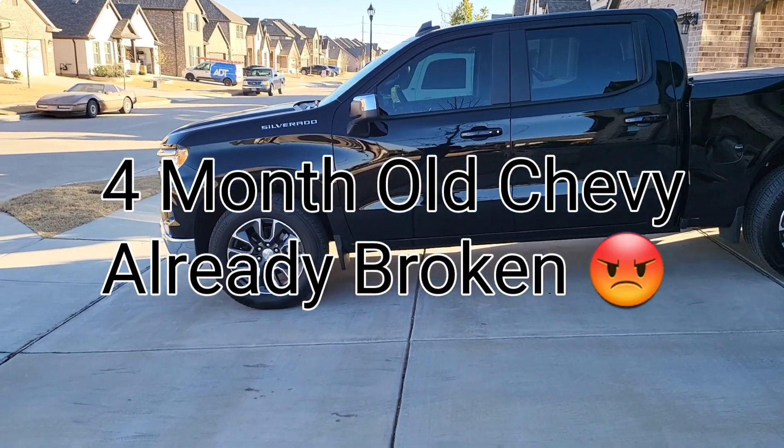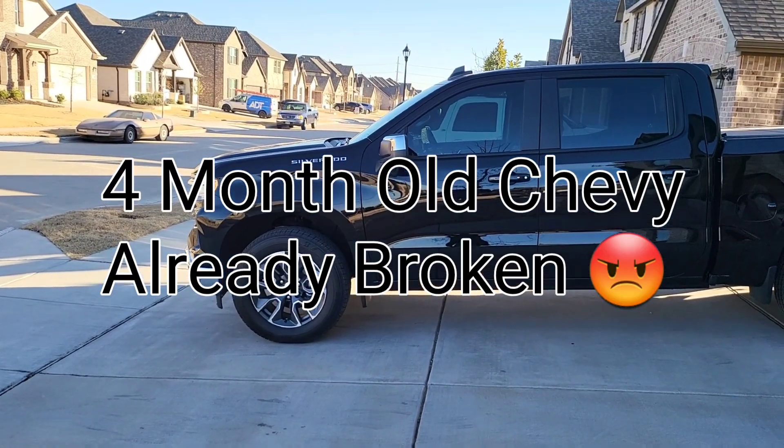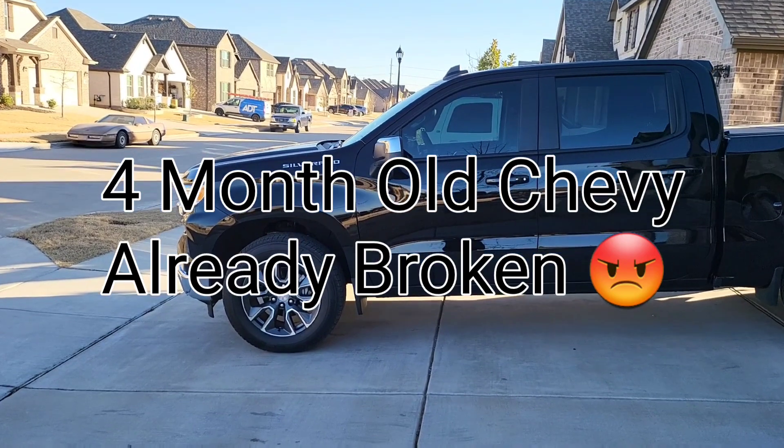Welcome to Spoken Reviews. Today, guys, we'll be talking about the 2022 Silverado that we got. It's only four months old, 5,000 miles, and we're having issues with the stability control system.